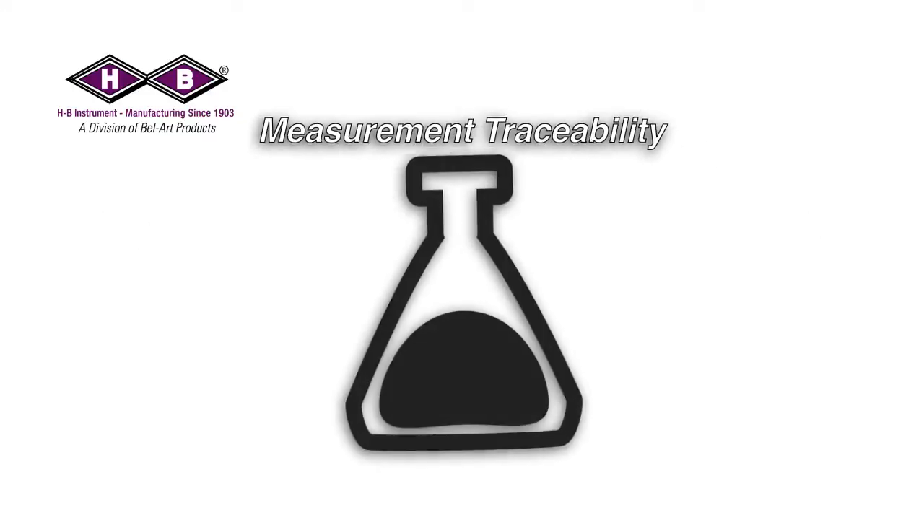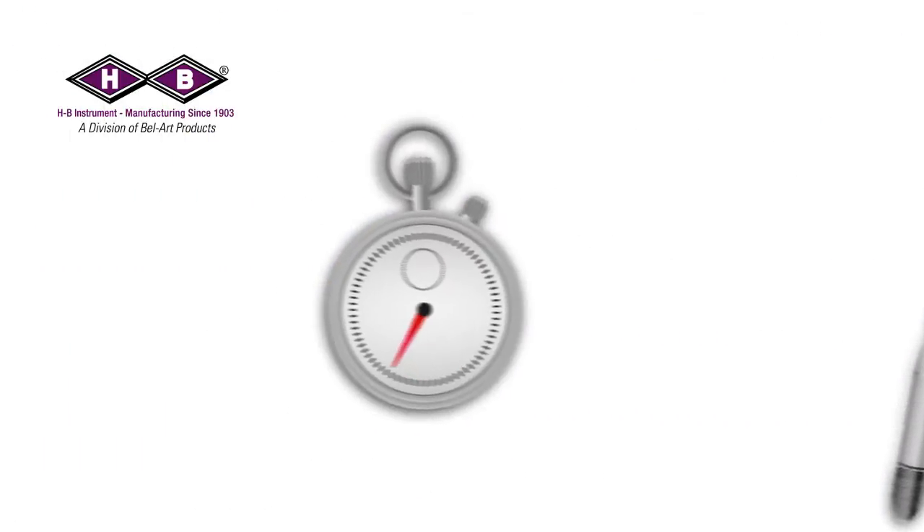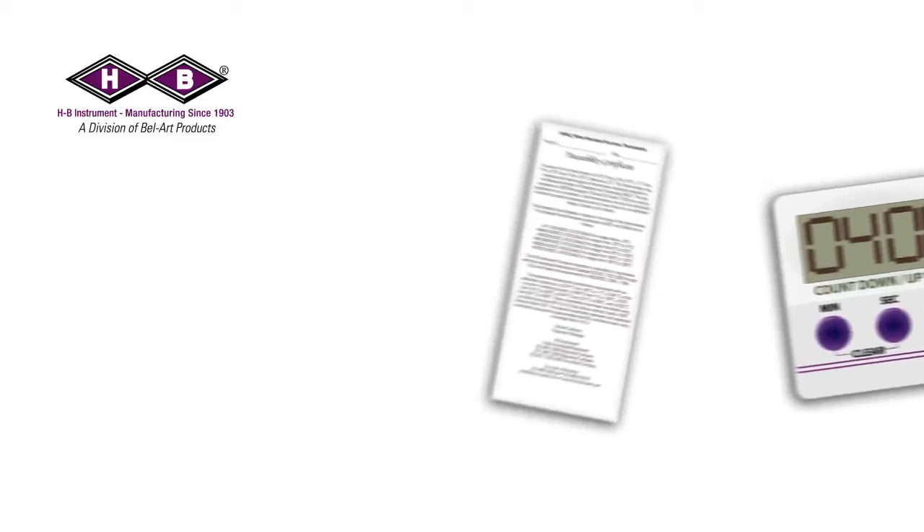HB Instrument supplies many thermometers, hydrometers, stopwatches, and timers with a traceability certificate or traceability statement. This statement is your recorded assurance that the instrument you received was manufactured by comparison to a measurement instrument standardized to a national standard with an identified unbroken chain of measurement uncertainty.